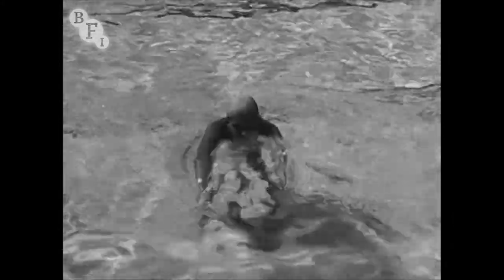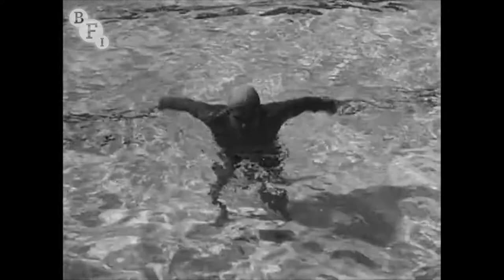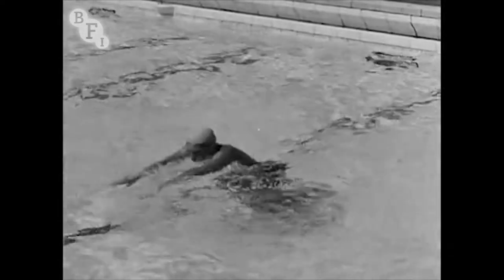Children too can do this stroke. Now 14 year old Frank Gray shows the arm movements. You can see how the hands are lifted out of the water before the arms are carried forward. Then they pull downward through the water. Notice how the arms pulling down lift the body over the water.